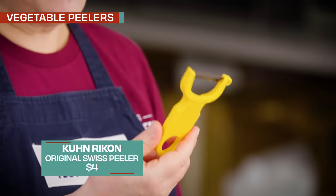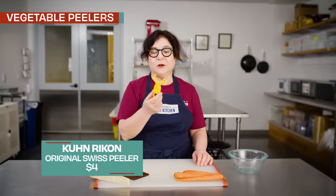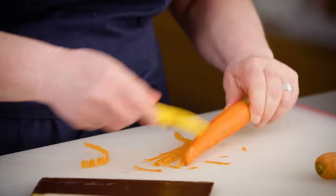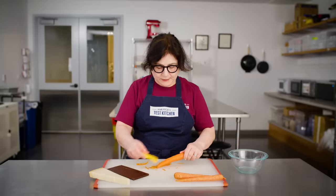First on my list: vegetable peelers. I love this thing. It's the Kuhn Rikon Swiss Vegetable Peeler, and I use it at home all the time. It's incredibly sharp and durable. This thing can whip through any kind of produce really quickly.